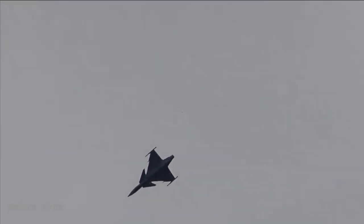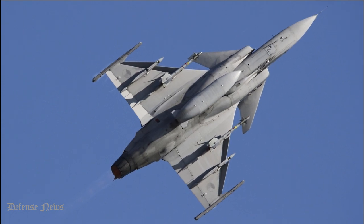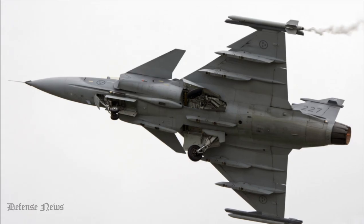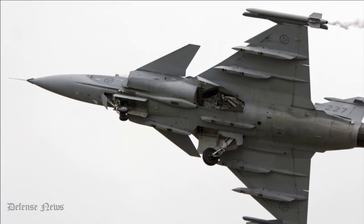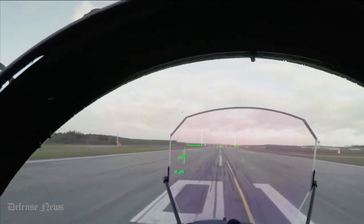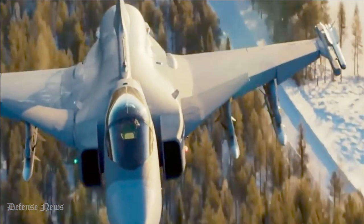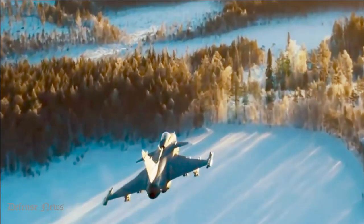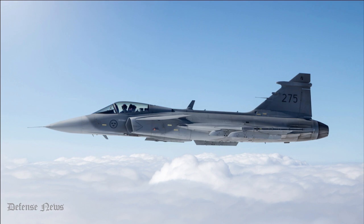The JAS-39 Gripen is powered by the Volvo Aero RM-12 engine, a development of General Electric's GE F-404 engine. The aircraft can fly at a maximum speed of 2,470 kilometers per hour, with a combat radius of 800 kilometers and a total range of 3,200 kilometers.